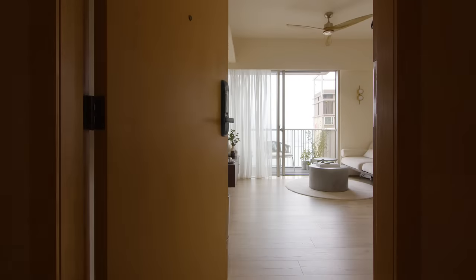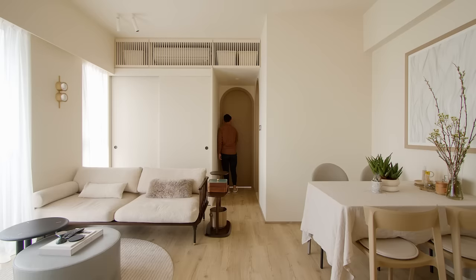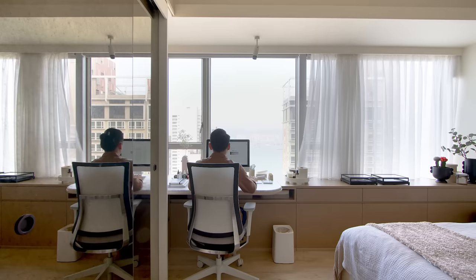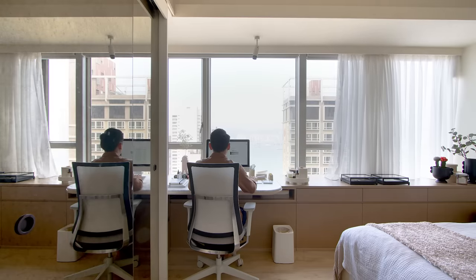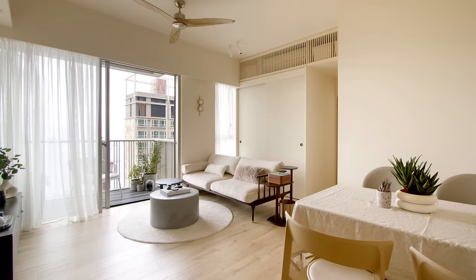Designing a small space requires a lot of understanding of your own needs and your lifestyle. My design idea was to create a sanctuary from the bustling sound of Hong Kong. It should transport you to a different rhythm of life as soon as you walk through the door, so a strong contrast to the usual aesthetics in Hong Kong is important.